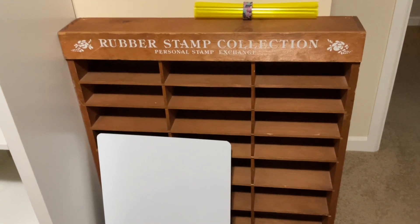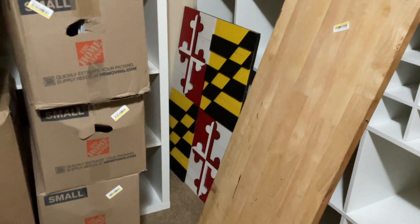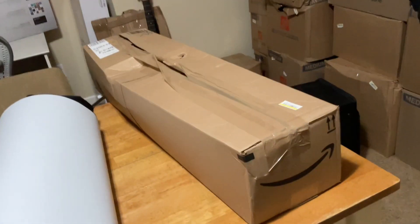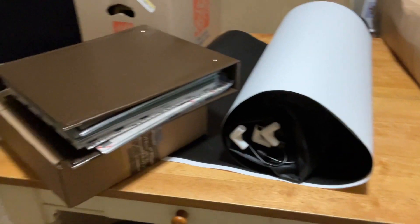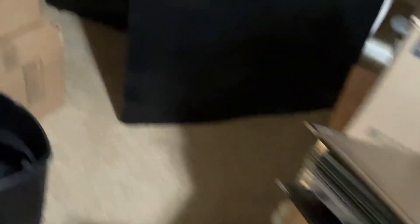There is my white pallet board, my stamp board, a Maryland flag table. There are my lights right there. That's my photo box. I found a random scrapbook in another box.